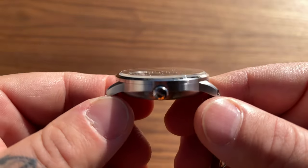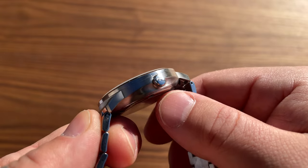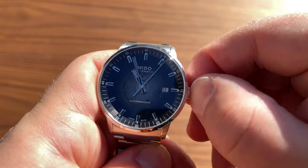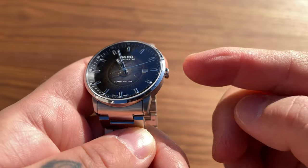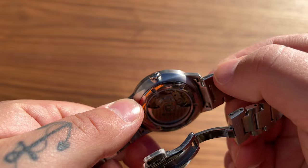I forgot to show you - we have a crown right there, and it's not a screw-down crown. And we have an open case back.